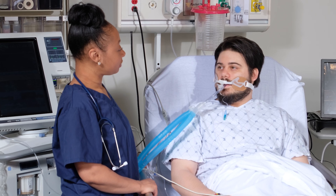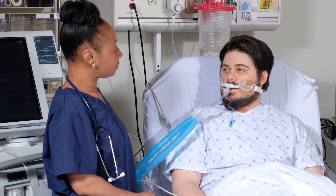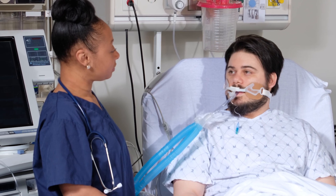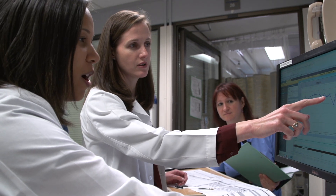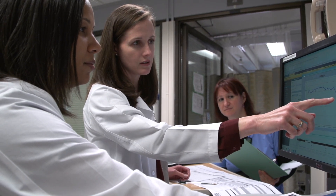Breathing can be hard work for a critically ill patient. Our goal is for your loved one to safely breathe on their own as soon as possible. We check patients daily to see if they're ready to breathe without the ventilator. When we think they might be ready, we do a test called a breathing trial. Our physicians review the results and determine when it's safe to remove the tube.